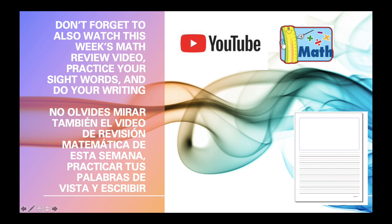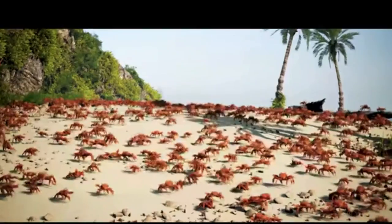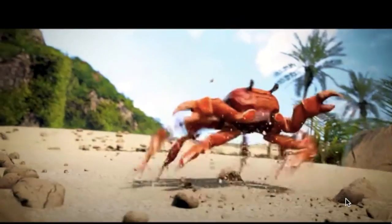Thank you for joining me today. And don't forget to also watch this week's math review video. Practice your sight words and do your writing. No olvides mirar también el video de revisión matemática de esta semana, practicar tus palabras de vista y escribir. ¡Gracias!